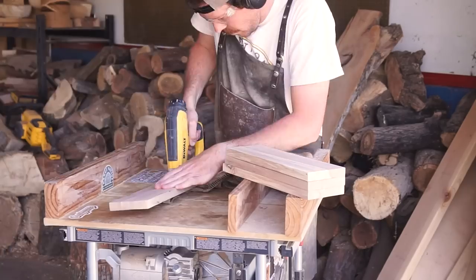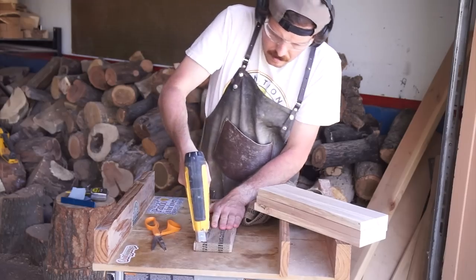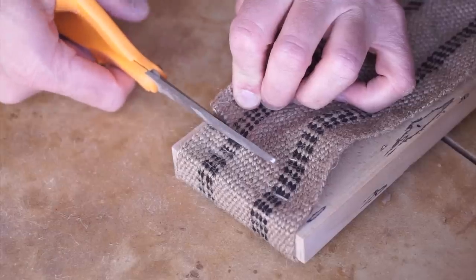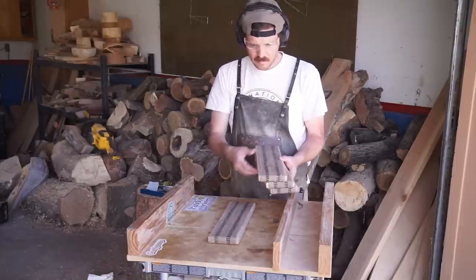Then it's just a matter of stapling the burlap onto the board. Make sure you pull it nice and taut so that it's not overly loose. These will probably stretch and loosen out a little bit over time, so it just helps to give it a tug. And that's it — we've got four completed bagel boards.